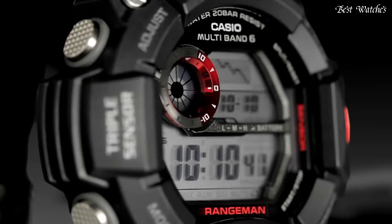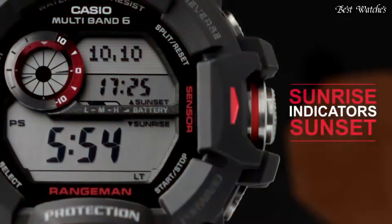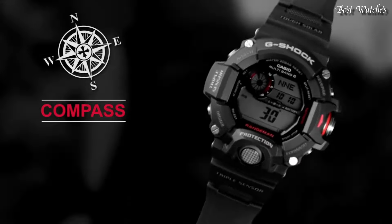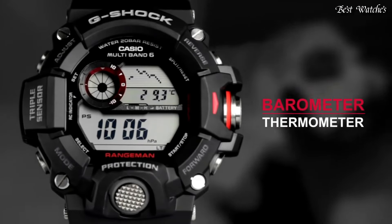The following features are equipped: radio controlled, compass, barometer, altimeter, thermometer, world time, chronograph, countdown timer, alarm, power reserve indicator, perpetual calendar, backlight, date, day, and month.